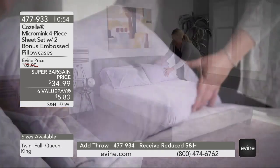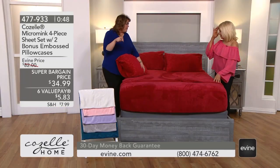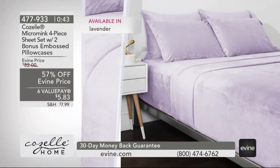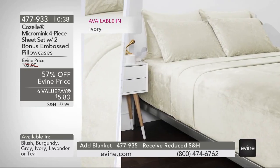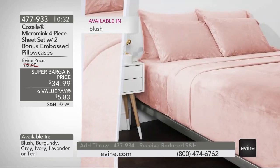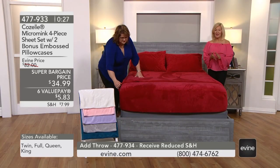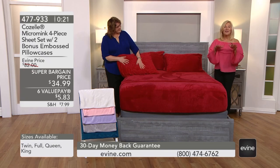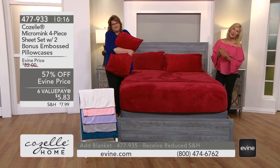All the colors we talked about — burgundy, ivory, blush, lavender, gray, or teal — will be available in that throw or in that embossed blanket. Easy care on this: just wash and dry. There are no wrinkle issues with this — virtually wrinkle-free. There's no pilling either, because of the fabric. So you've got easy care and a beautiful design style. The fabrics are beautiful, well-made beyond your wildest dreams, but the care frees you up. One less thing to worry about is your sheets.